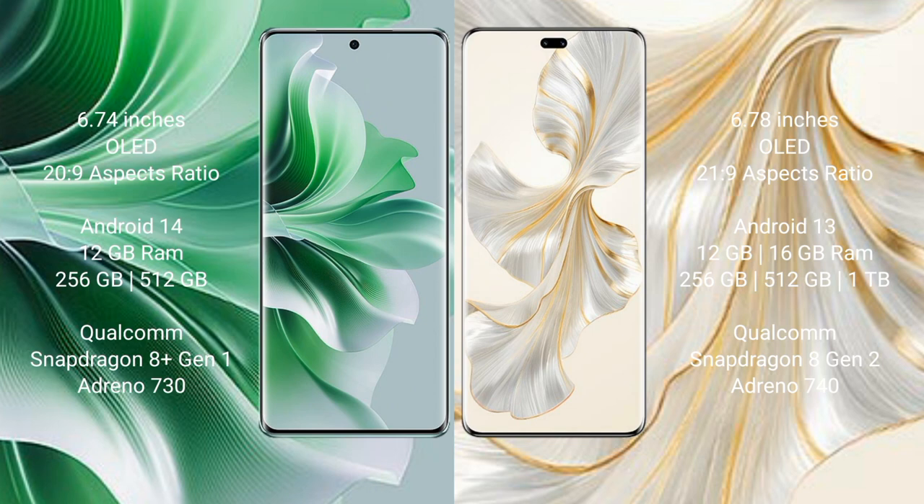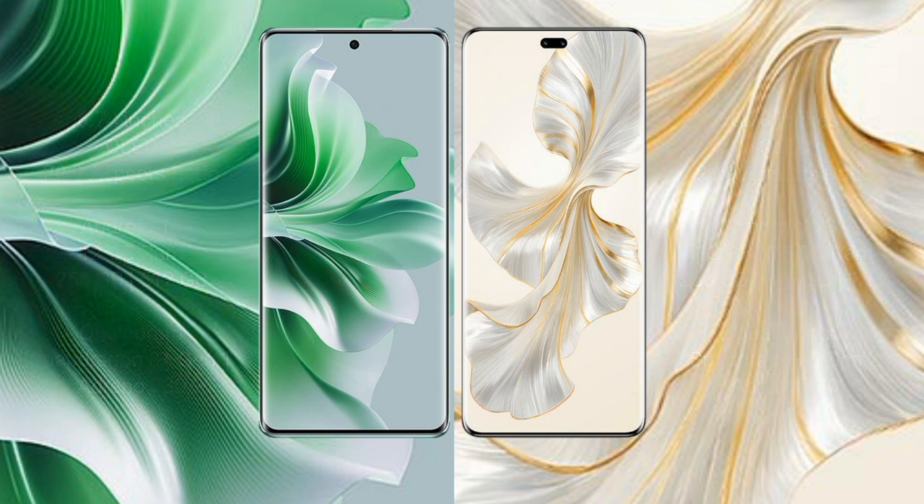OPPO Reno 11 Pro uses a Qualcomm Snapdragon 8 Gen 1 processor with GPU Adreno 730. Honor 100 Pro comes with 12GB or 16GB RAM and 256GB, 512GB, or 1TB internal storage, with a Qualcomm Snapdragon 8 Gen 2 processor and GPU Adreno 740.